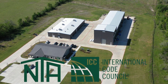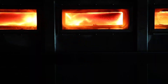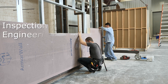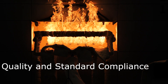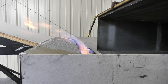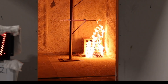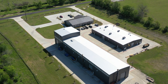ICC NTA is an accredited third-party agency and part of the International Code Council's family of solutions. ICC provides code evaluation, product certification, inspection, engineering, plan review, testing services, and independent quality and standard compliance verification for building product manufacturers. With offices, testing labs, and testing facilities in Napanee, Indiana and Bryan, Texas, ICC NTA serves residential and commercial builders, code officials, manufacturers, and suppliers throughout the building industry.